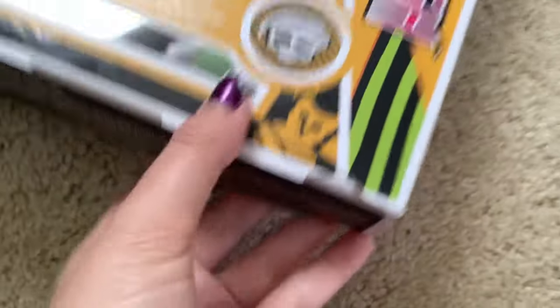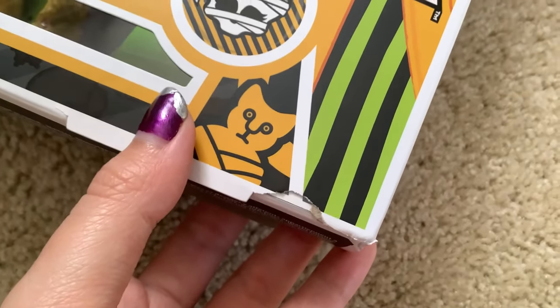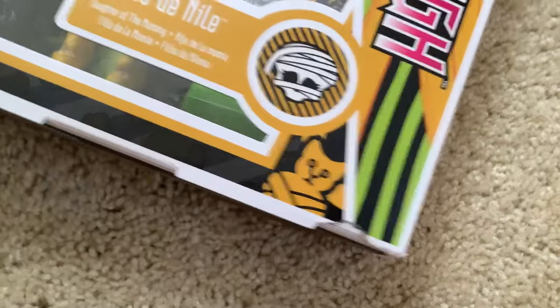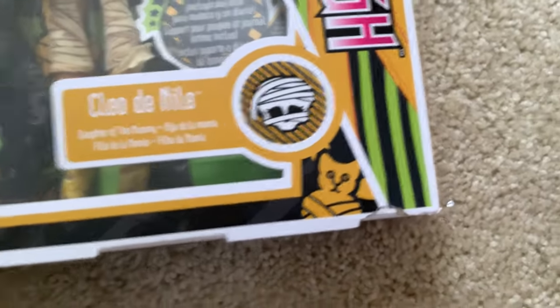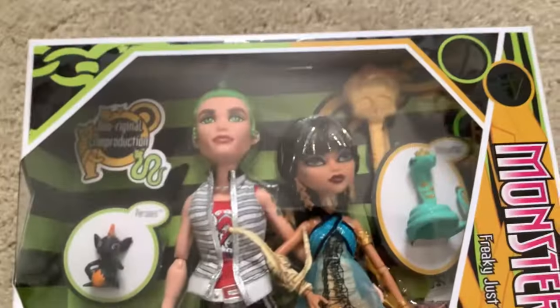In the corner down here, there's a little tear. That's fine with me though — it's pretty minor, all things considered. So yeah, overall this set, I'm happy with it.